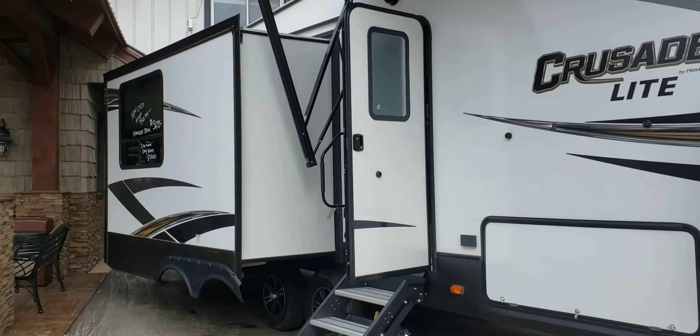Let's head up into the bedroom. Plenty of overhead cabinets. Does have a closet slide with a couple drawers. A spot for your TV right there. Nice stand-up shower with seat.